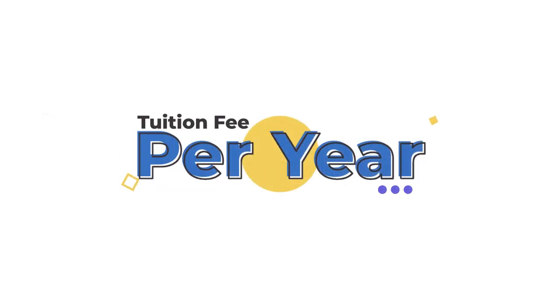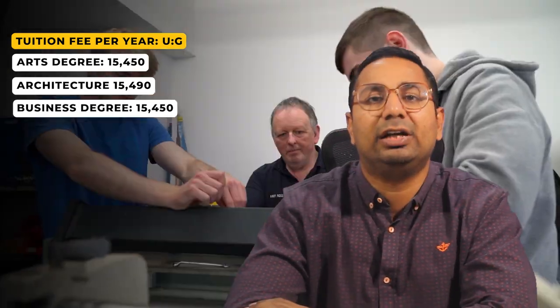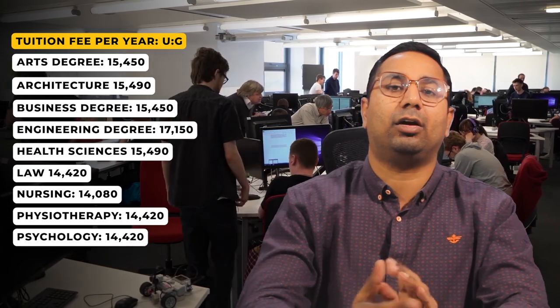For tuition fees at undergraduate level: general fees are £15,450 per annum. Bachelor's Architecture is £15,490, Business is £15,450, Engineering is £17,150, Health Sciences is £15,490, Law is £14,420, Nursing is £14,080, Physiotherapy is £14,020, Psychology is £14,420, and Sciences range from £14,420 to £15,490 pounds.